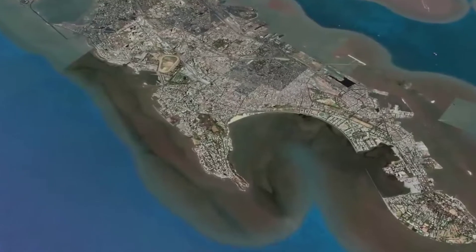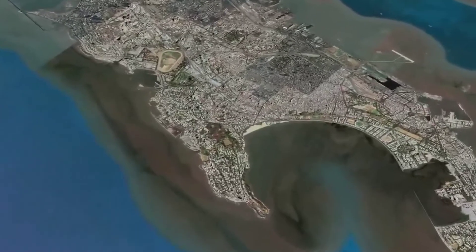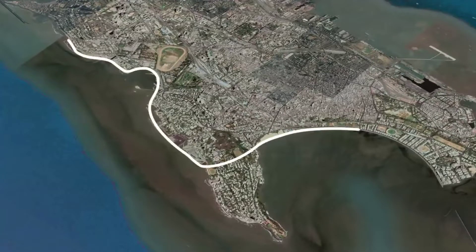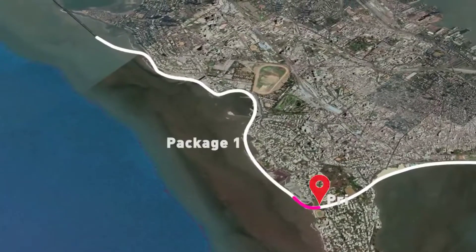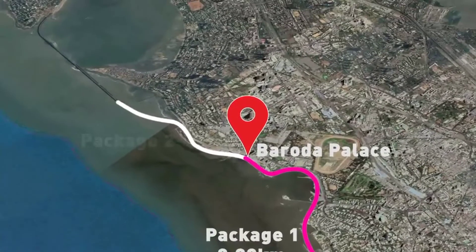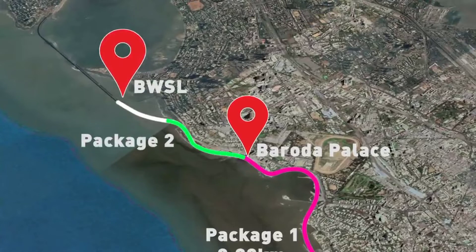The 9.98 km of Phase 1 of the project, from Princess Street Flyover to the Worli End of BWSL, is divided into three parts. Package 1: Priyadarshini Park to Baroda Palace. Package 2: Baroda Palace to BWSL Worli End.